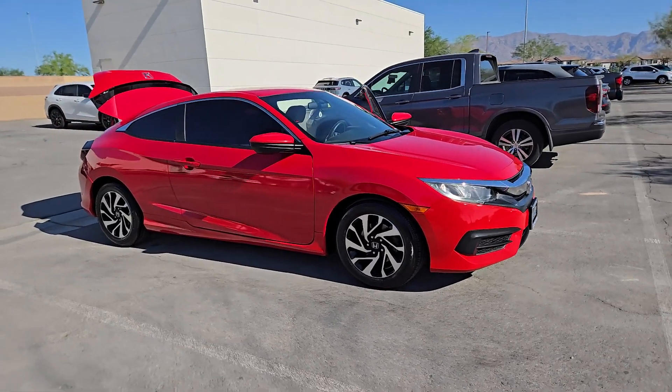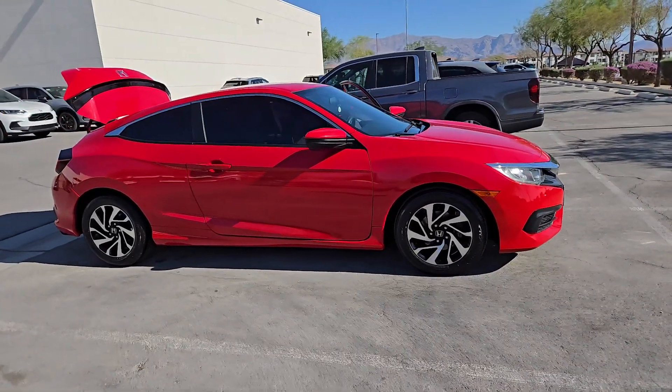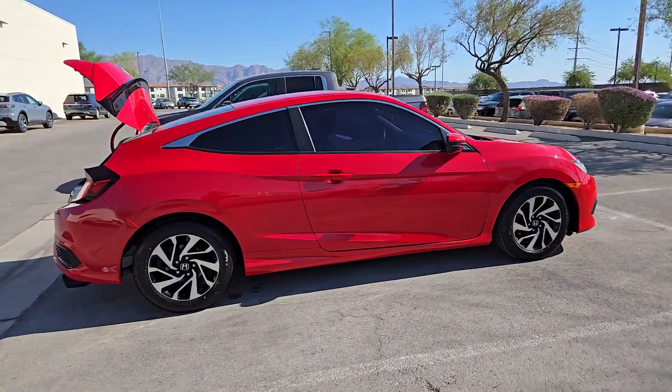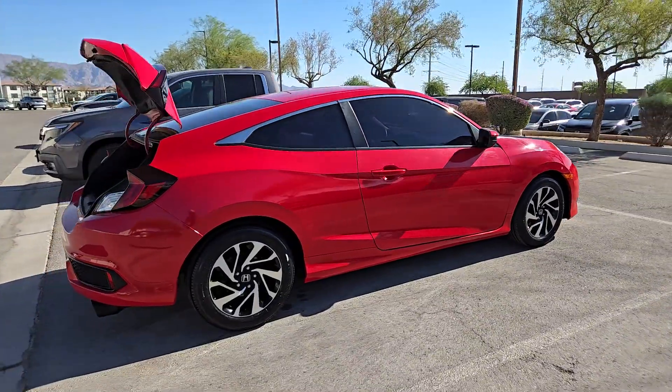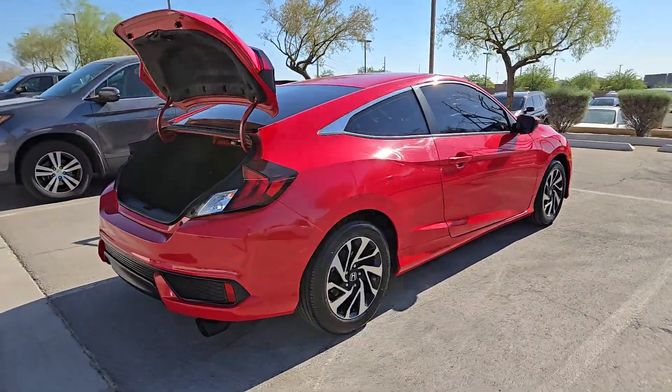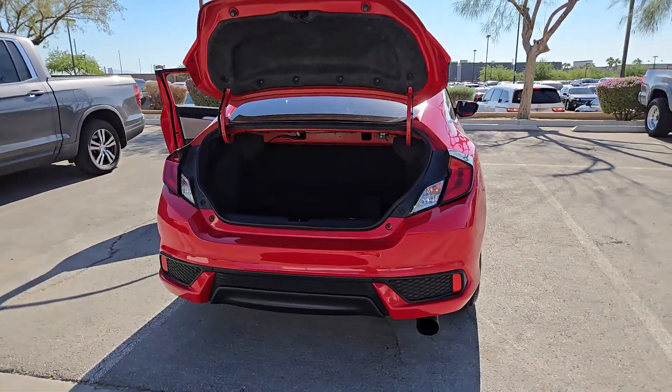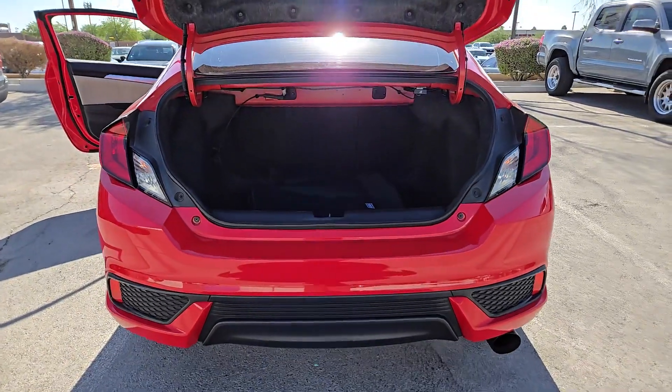Enjoy the view of this 2018 Honda Civic. With less than 100,000 miles on the odometer, this vehicle stands out from the rest. Presenting the Honda Civic Sedan — the iconic, sophisticated compact that sets the standard for comfort, reliability, performance, and efficiency.